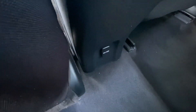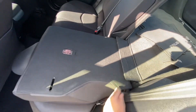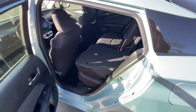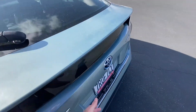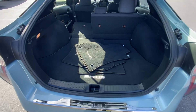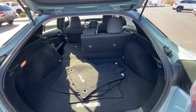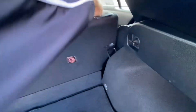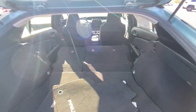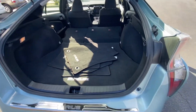You have a charging port in the back for rear passengers. You can fold these seats down on the Prius and you have a ton of cargo room. Look at all that space if you fold the seats down — I could fold this one down too. Ton of room, so it's basically an SUV. Very cool.